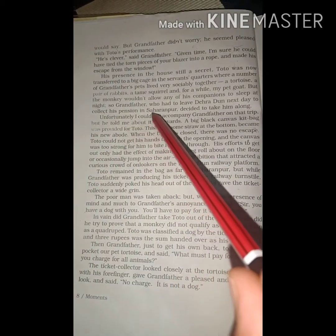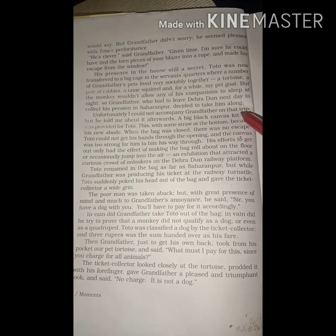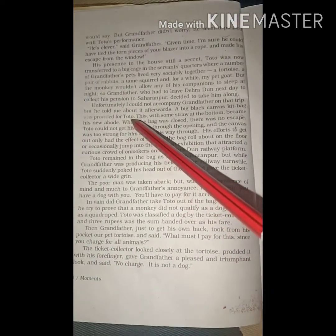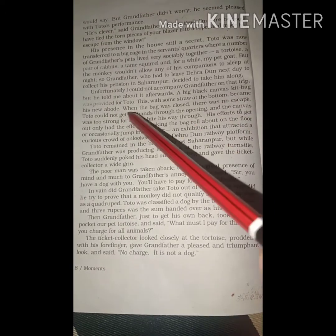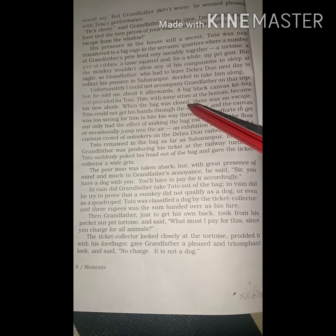So grandfather, who had to leave Dehradun next day to collect his pension in Saharanpur, decided to take Toto along — इसलिए grandfather ने decide किया कि उन्हें Saharanpur जाना था pension लेने के लिए तो वो Toto को अपने साथ लेकर जाएंगे. Unfortunately I could not accompany grandfather on this trip — दुर्भाग्य से मैं grandfather के साथ उस trip पर नहीं जा सकता था — but he told me about it afterwards. A big black canvas kit bag was provided for Toto — एक बड़ा सा canvas kit bag उन्होंने Toto के लिए provide किया — this with some straw at the bottom — जिसमें कुछ straw रखे हुए थे softness के लिए — would become his new home.